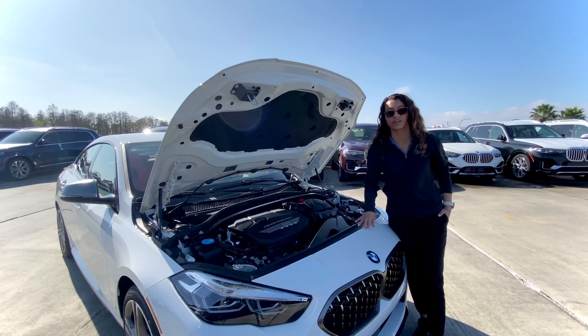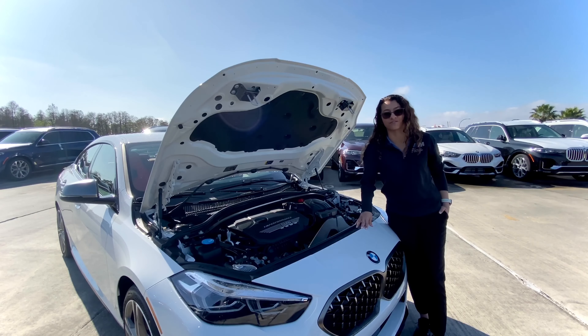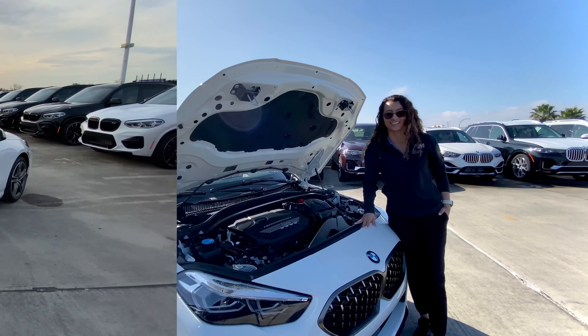The vehicle has a 2.0 liter turbocharged inline four-cylinder. The M235i delivers an impulsive performance with 301 horsepower and can go 0 to 60 in 4.7 seconds.